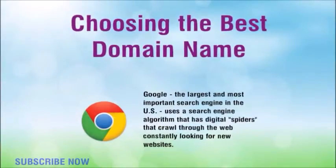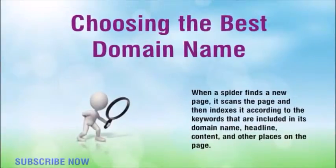Google, the largest and most important search engine in the US, uses a search engine algorithm that has digital spiders that crawl through the web constantly looking for new websites. When a spider finds a new page, it scans the page and then indexes it according to the keywords included in its domain name, headline, content, and other places on the page.